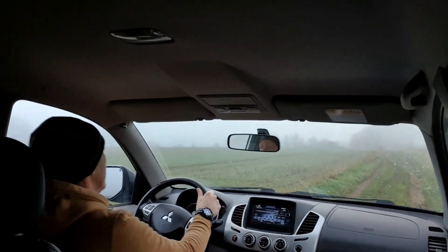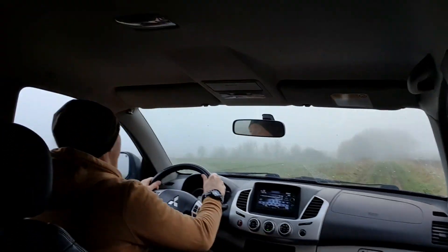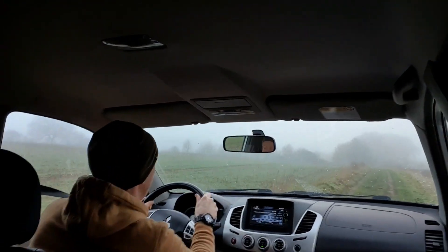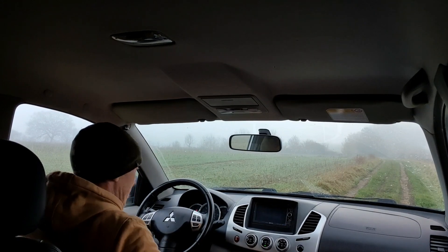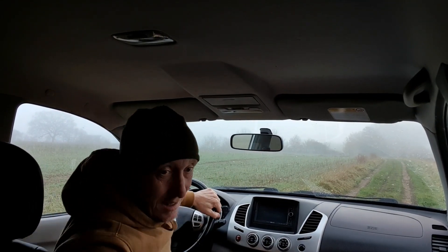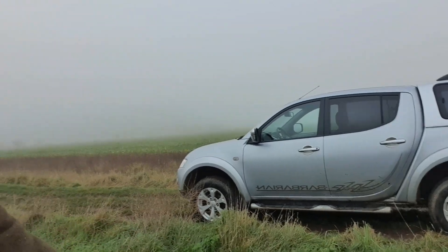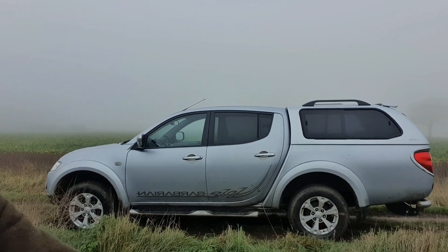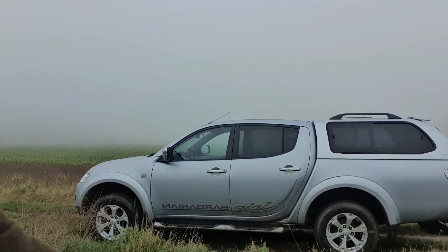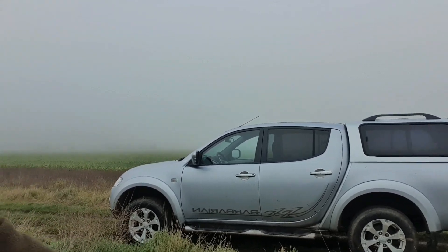Let's pull over here. I'm so excited about this, I really am. So there she is — what an absolute beast! Barbarian model, twin cab, it's the longer body. It's got the cab body on the back.